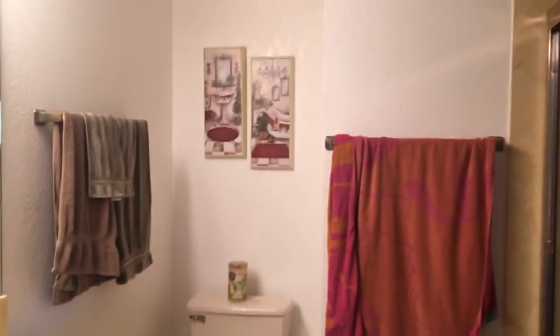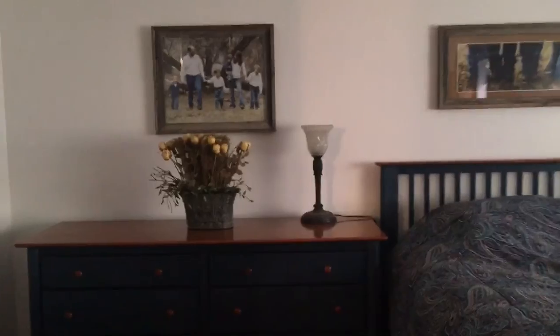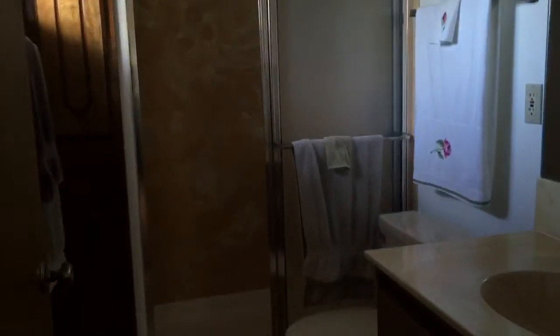Hallway, guest bathroom. Guest room. Another guest bedroom. Guest room — and this would be the master, I believe. Yes. The shower.